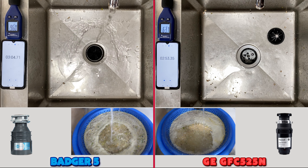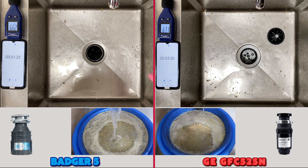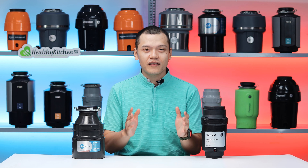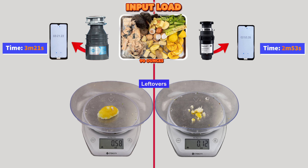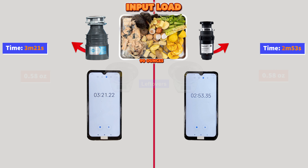The Badger 5, in contrast, tends to overheat whenever it has to deal with tougher scraps for extended periods of time. Overall, the Badger 5 falls short compared to the GFC 525N in terms of usability. This is evident in the pace the GFC 525N performed in the test — specifically how it processed the input load compared to the Badger 5. Seeing the leftovers, the GFC 525N seemed better at handling different food types than the Badger 5, and it was the one to finish earlier by a factor of 20 seconds.